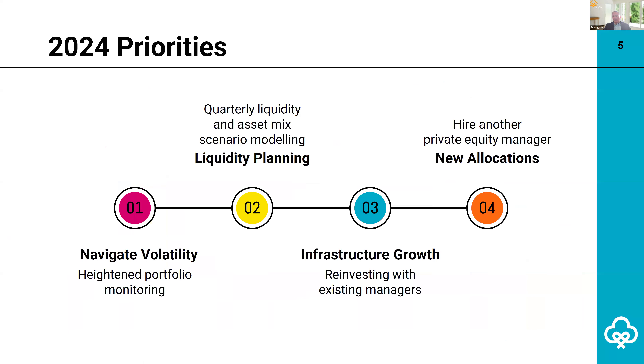Next, I'll share some priorities for the coming year. The Calgary Foundation's top priorities are navigating volatility with heightened portfolio monitoring. The investment team meets frequently with managers, particularly those that oversee the private investments, for updates about the health and stability of the underlying assets. The team conducts quarterly liquidity modeling to ensure a good cushion of cash and fixed income investments to fund cash outflows, particularly in the event of a market downturn. The Calgary Foundation will also continue to build out the endowment's alternative investment platform.